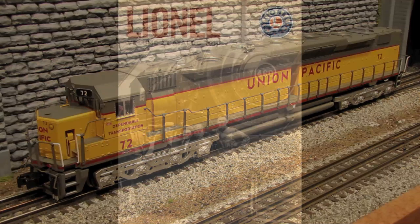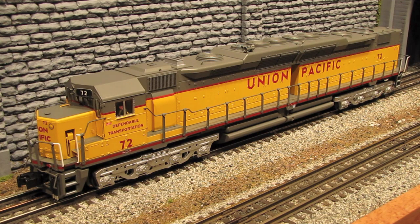Lionel first offered the DD35A in their 2010 Volume 2 catalog, and then it was finally delivered in late 2011. Now this is a new model for Lionel — they've never done the DD35A before to my knowledge, and this is a fairly rare model to see in O-scale. MTH has done a model of the DD40AX, which is related to the DD35A, but it's not the same.